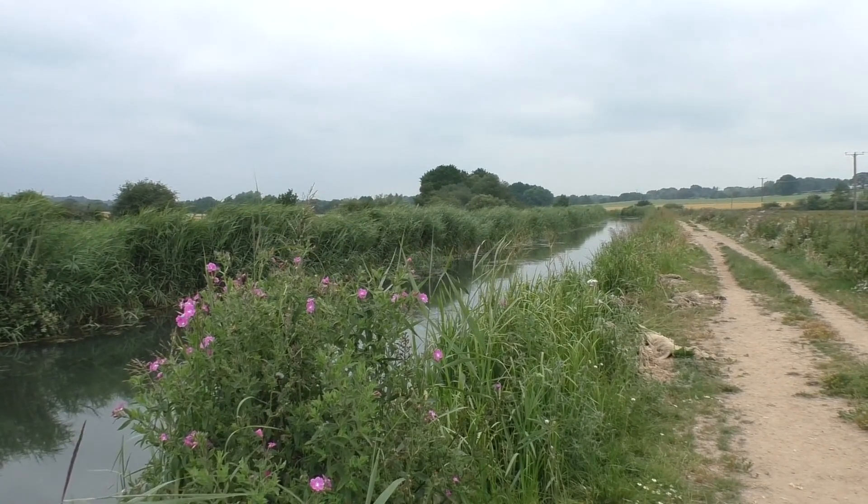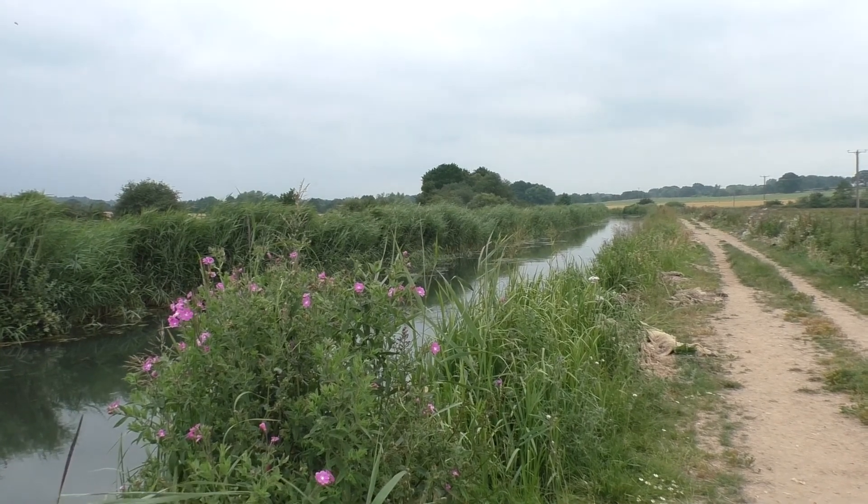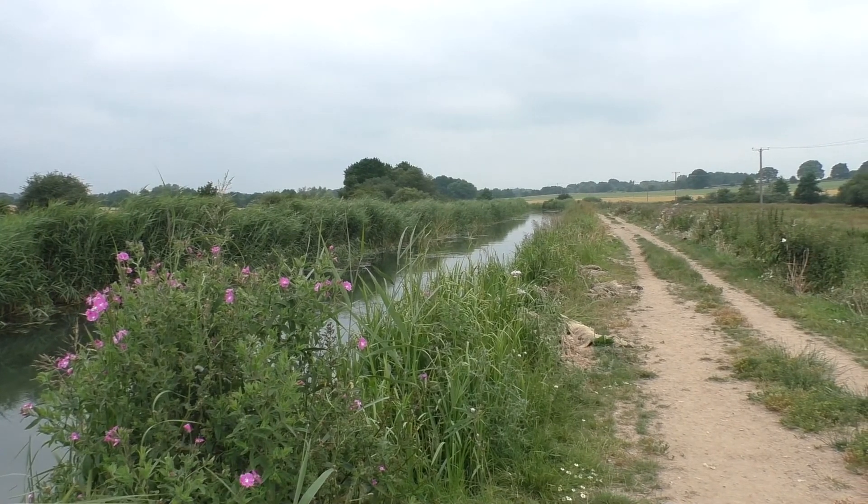Welcome to part two of this video looking at the old North Walsham and Dillam canal in Norfolk. At the end of part one we were at Bacton Mill and Lock.